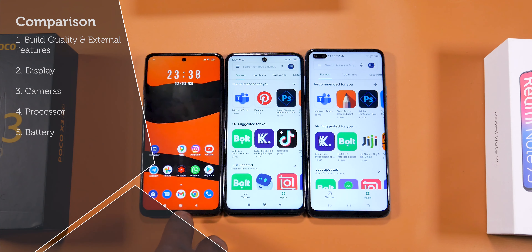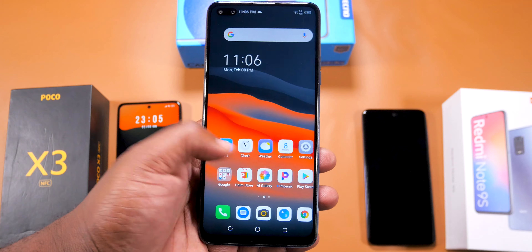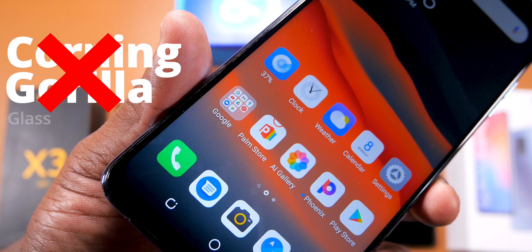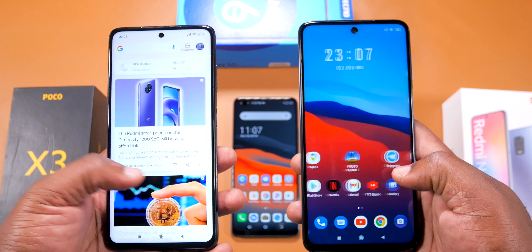Hello and welcome. In this video, I'm going to compare these three smartphones: the Tecno Camon 16 Premier, the Poco X3 NFC, and the Redmi Note 9S. A lot of you guys think the Poco X3 NFC will win this comparison. All I can say is you're in for a shock.